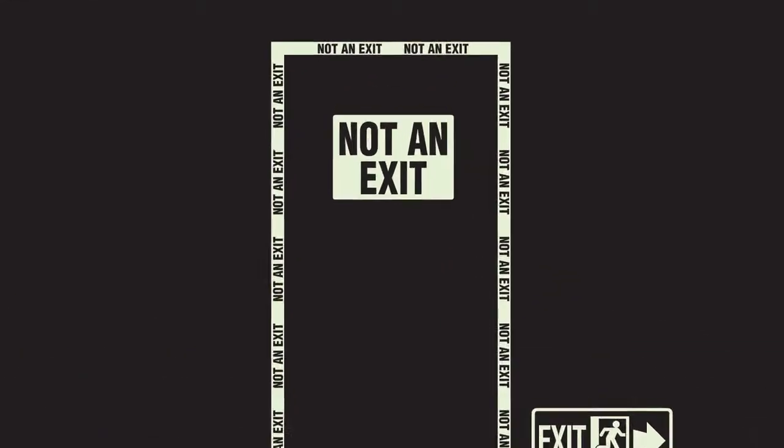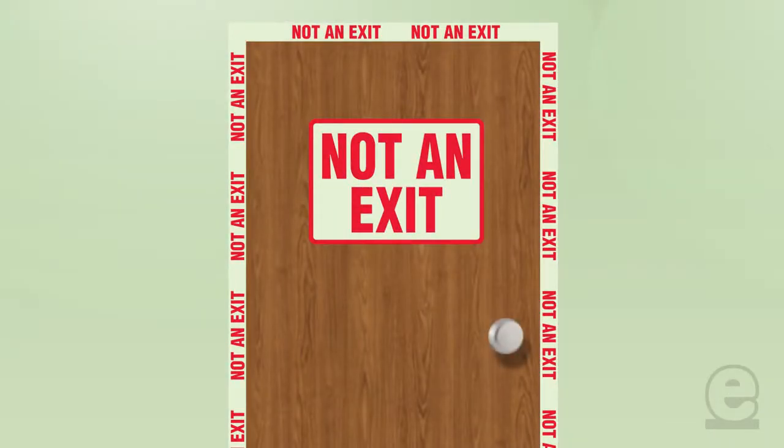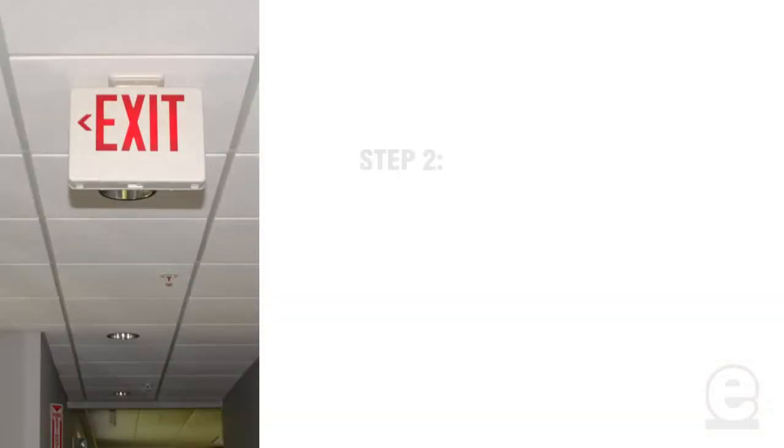Any doors or passageways along a pathway that could be mistaken for an exit are required by OSHA to be marked with a sign saying "NOT AN EXIT," or with a sign that clearly identifies its use.